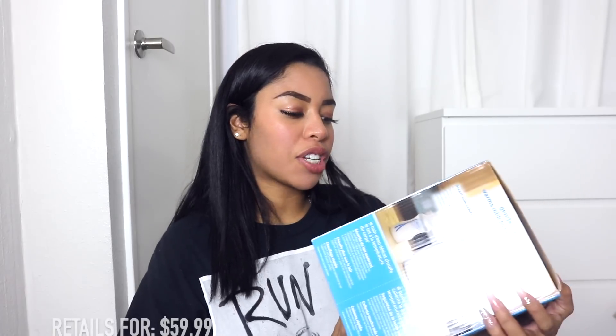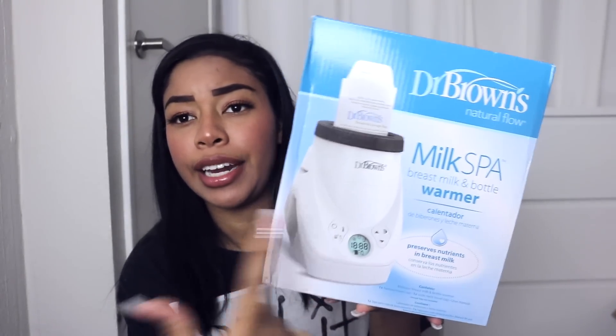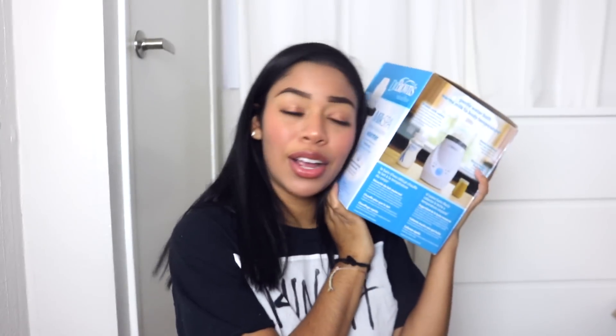The last item of this haul is also from Dr. Brown's, and I am super excited to use this. It is the Milk Spa Breast Milk and Bottle Warmer. I have a lot of friends that have babies already and they either use a microwave to warm their bottle milk, or hot water from the stove, or a kettle. But this is great — you literally put the bottle or the breast milk bag into the machine and it warms it to the right temperature. It also warms more than milk: it thaws bottles and breast milk storage bags, plus food jars and pouches. Between Dr. Brown's and Frida Baby, they're really helping make motherhood a lot easier.